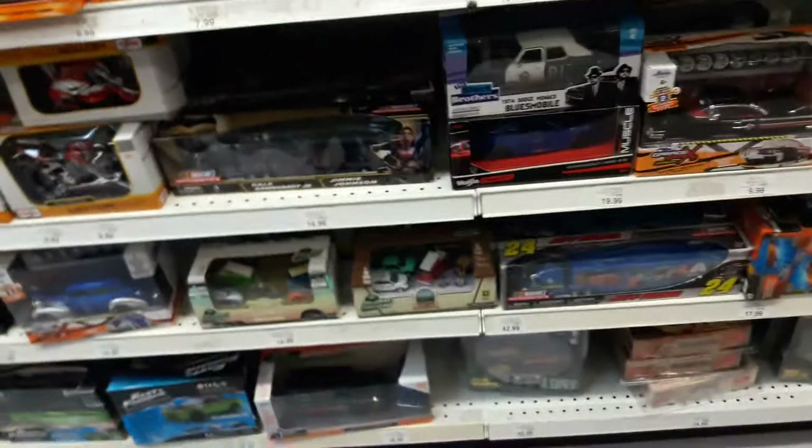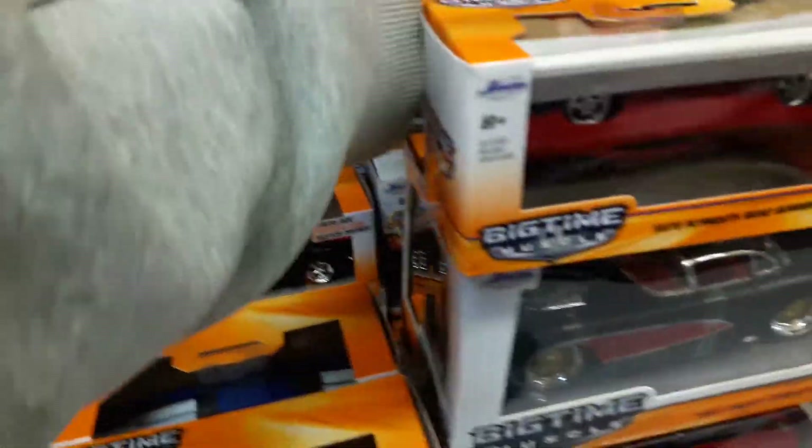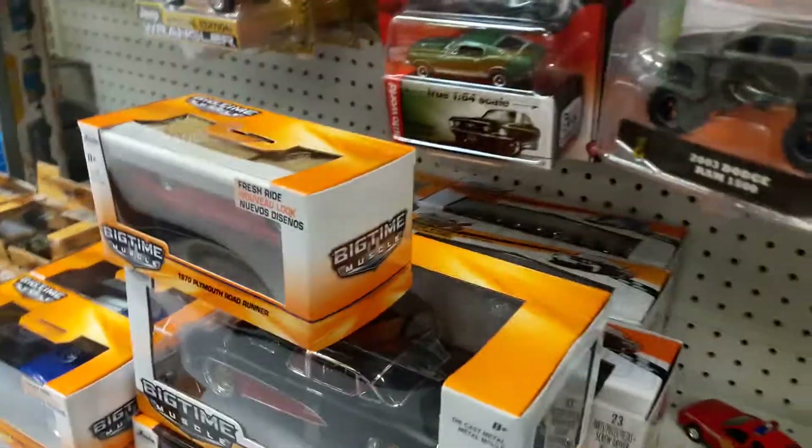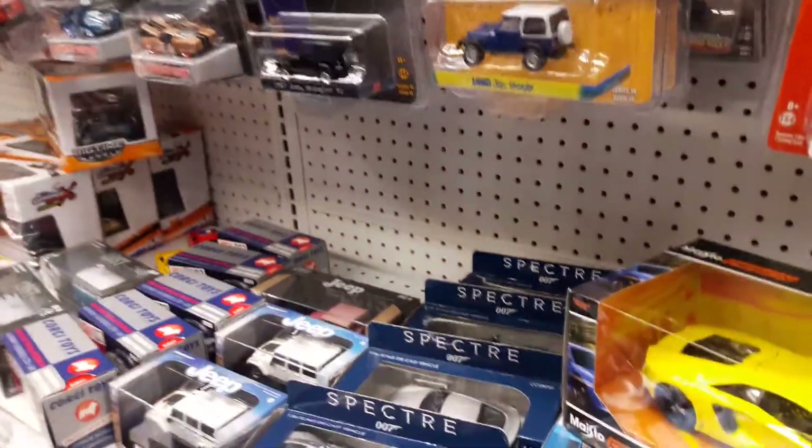This is Braindad 636 coming to Toys R Us. I know I haven't made an in-store in a while. It doesn't look like there's anything. Let's go check these pegs.